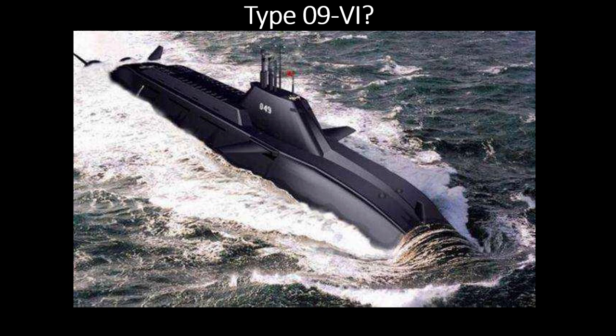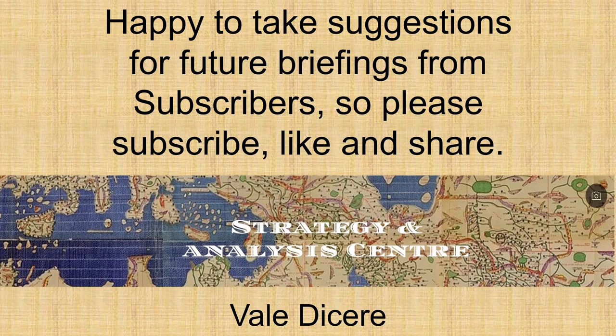That concludes today's briefing. Thank you for watching. Happy to take suggestions for future briefings from subscribers, so please subscribe, like, and share.